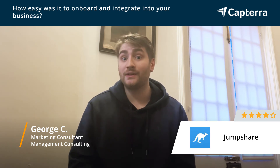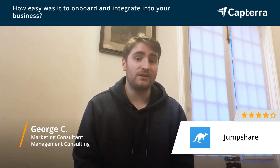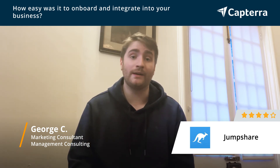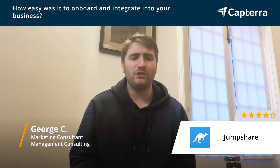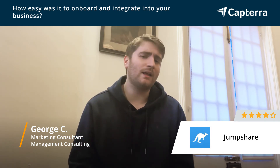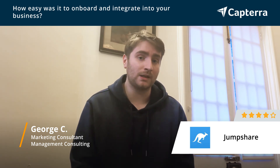I particularly like the notifications. Because of the native iPhone app, I get notifications when a client views the video, when a client comments on the video, with the timecode according to their comment. And while you can do that on other platforms with email, I just like that it was a native application. It works really smoothly for me, and it means I can respond to client needs quickly.